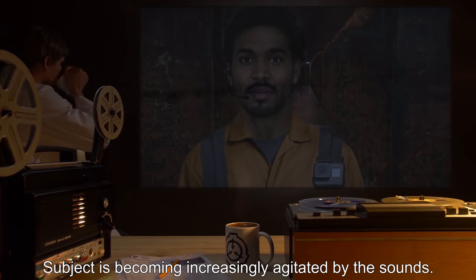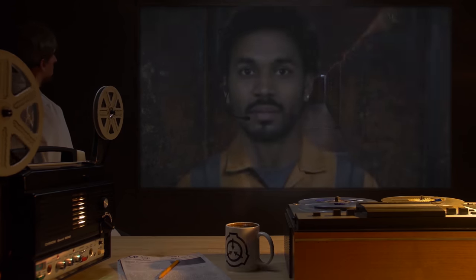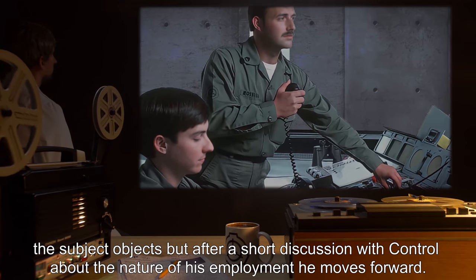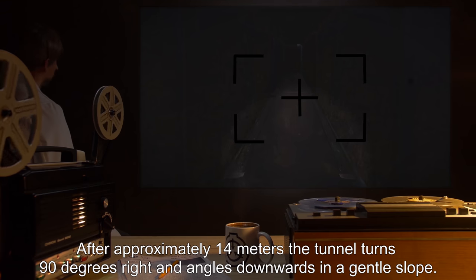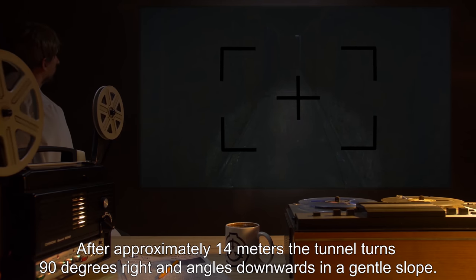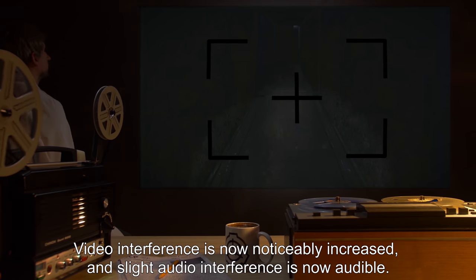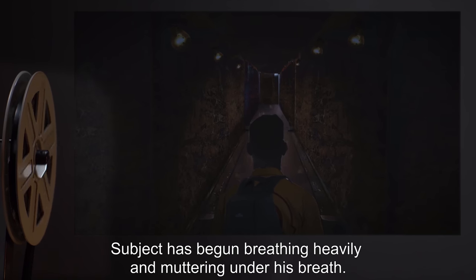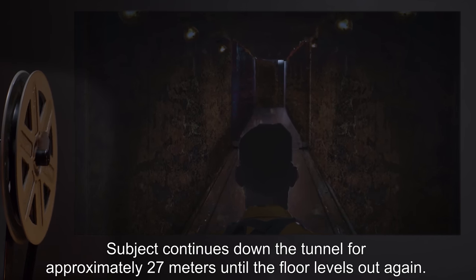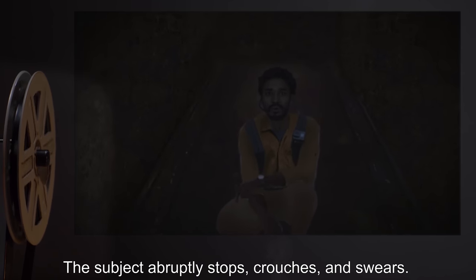Subject is becoming increasingly agitated by the sounds. Control informs the subject to move in the direction of the shouts. The subject objects, but after a short discussion with Control about the nature of his employment, he moves forward. After approximately 14 meters, the tunnel turns 90 degrees right and angles downwards in a gentle slope. Video interference is now noticeably increased, and slight audio interference is now audible. Subject has begun breathing heavily and muttering under his breath. Subject continues down the tunnel for approximately 27 meters until the floor levels out again. The subject abruptly stops, crouches, and swears.